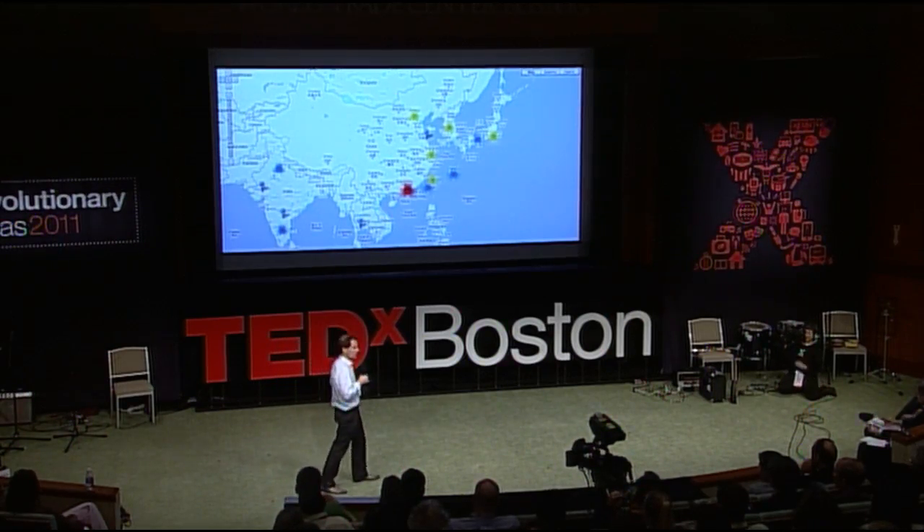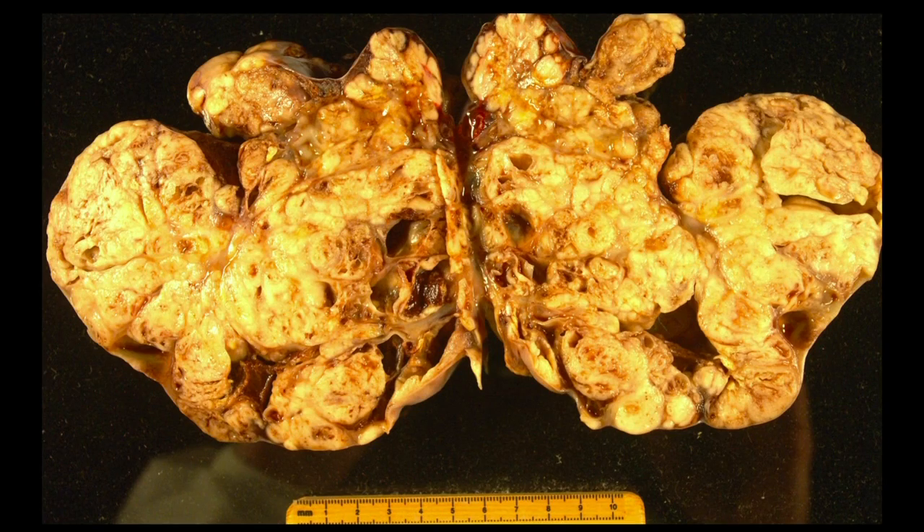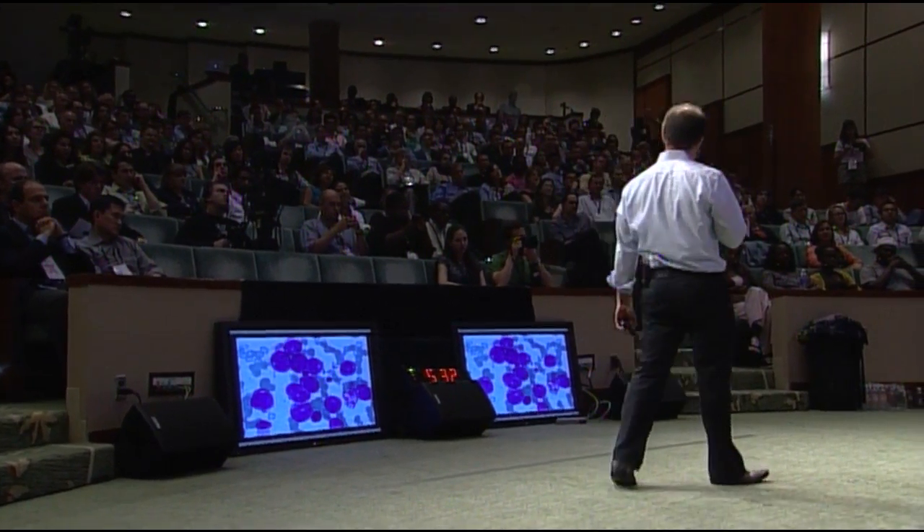What does this mean for medicine? A woman, age 37, presents with stage 2 estrogen receptor positive breast cancer. She is treated with surgery, chemotherapy, and radiation and goes home. Two years later, she comes back with stage 3C ovarian cancer, unfortunately treated again with surgery and chemotherapy. Three years later at age 42, more ovarian cancer, more chemotherapy. Six months later, she comes back with acute myeloid leukemia. She goes into respiratory failure and dies eight days later.